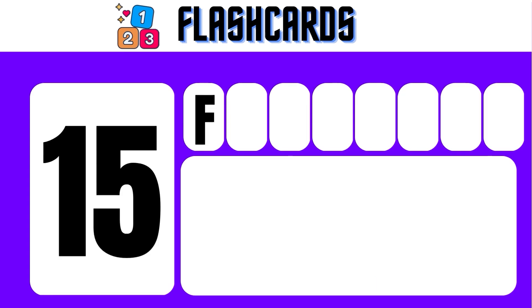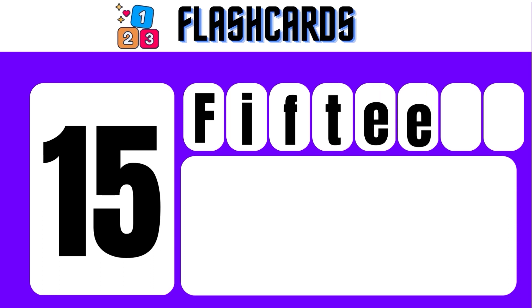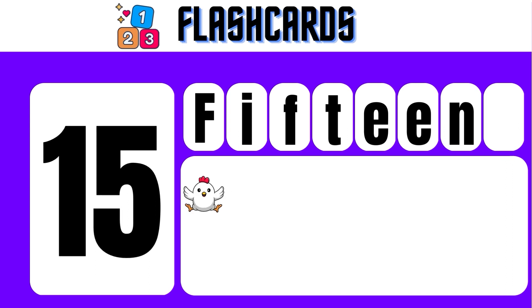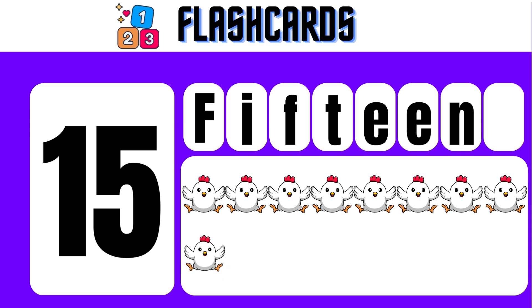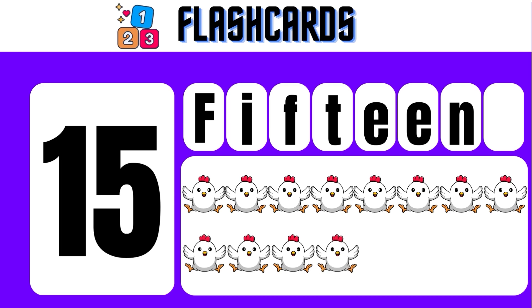15 — F, I, F, T, E, E, N — 15. 1, 2, 3, 4, 5, 6, 7, 8, 9, 10, 11, 12, 13, 14, 15. 15 hens.